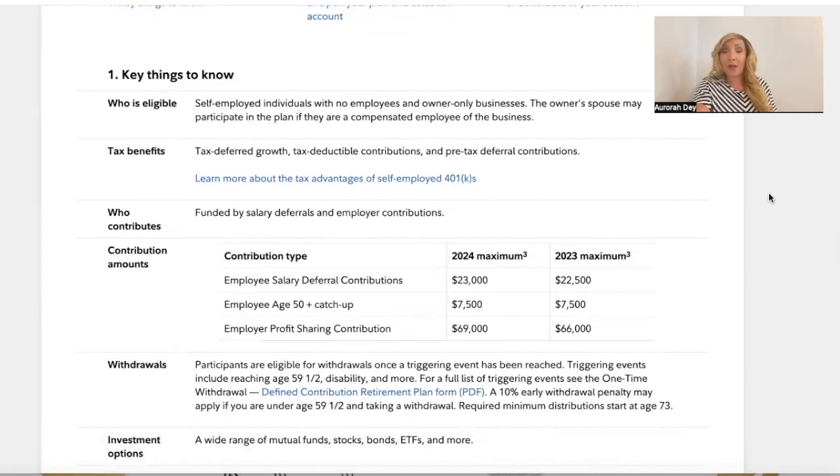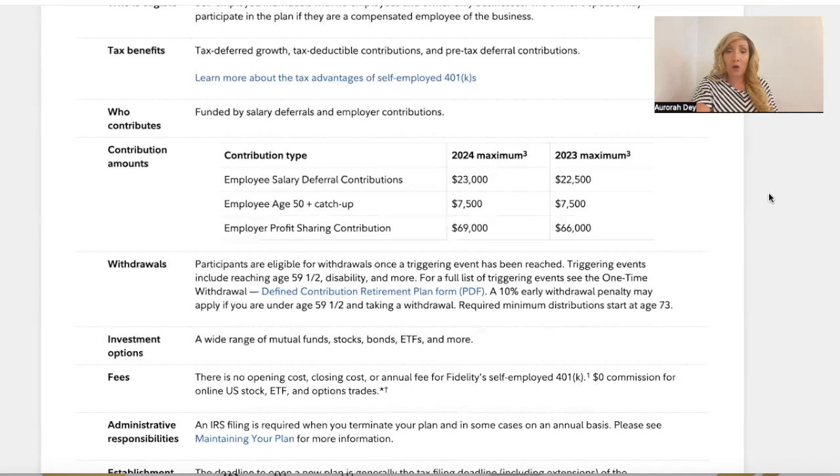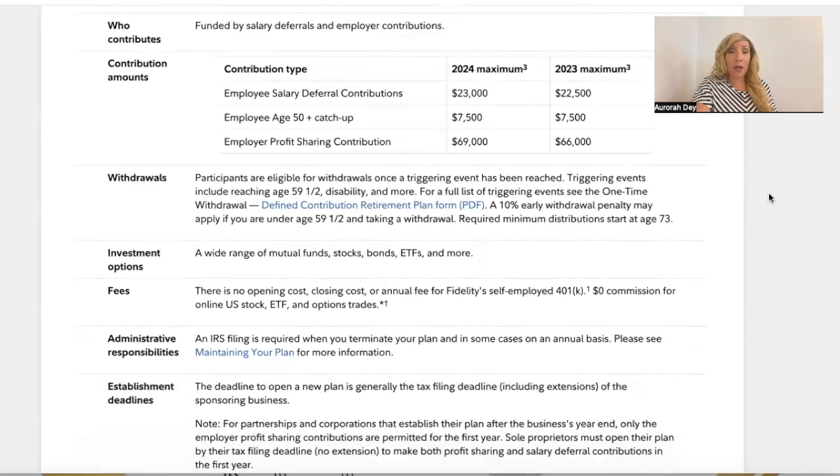Who contributes? Funded by salary deferrals and employer contributions. The contribution amounts: employee salary deferral contributions — in 2024 the maximum was $23,000; in 2023, $22,500. If you're an employee age 50-plus catch-up, in 2024 you had $7,500, and in 2023 as well. Employer profit sharing contribution: in 2024 it would be $69,000, up from 2023 which was $66,000.